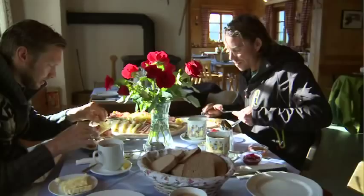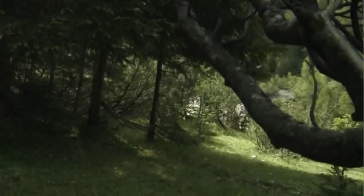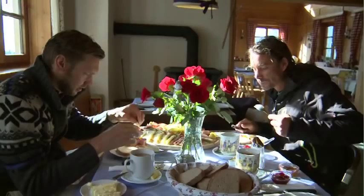A new day serves up even more of that bright alpine sun, fresh air and spectacular scenery. This is Georg's favourite place.